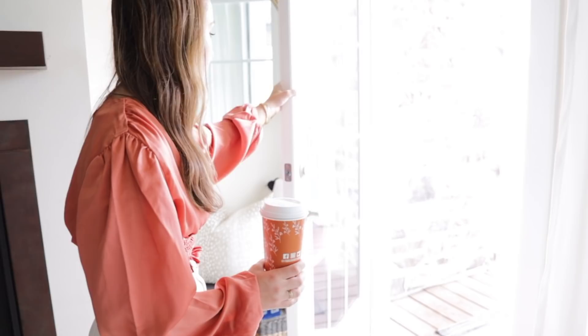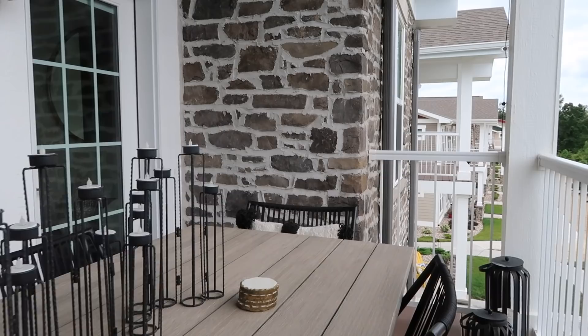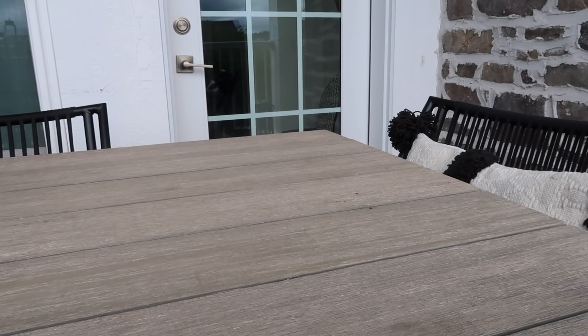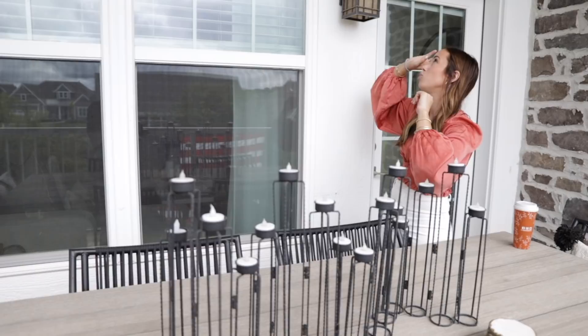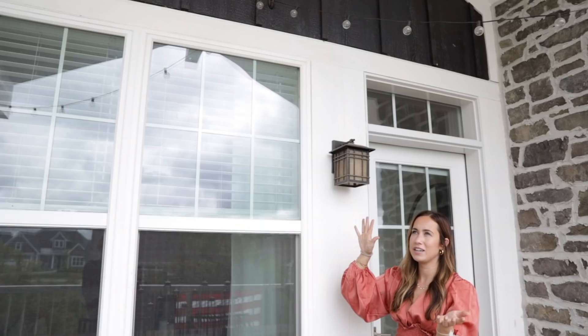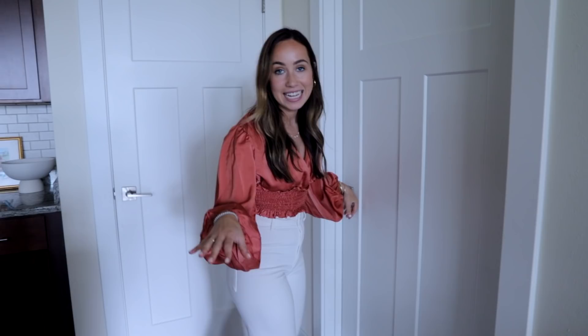Out here is my patio — it's definitely not big enough for this table, but there's no room inside and we eat out here and spend so much time here in summer. The table is from World Market, the chairs are from Target in a set to save money, and other pieces are from HomeGoods. We hung string lights using outdoor Command hooks and it's so nice out here at night.